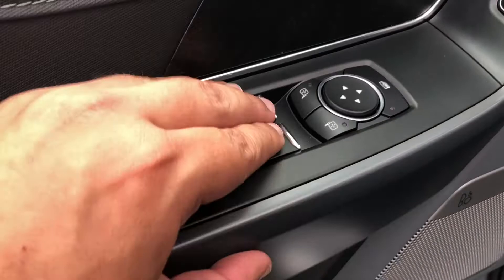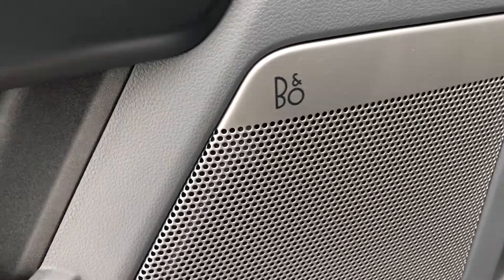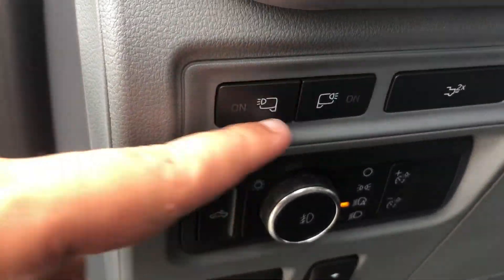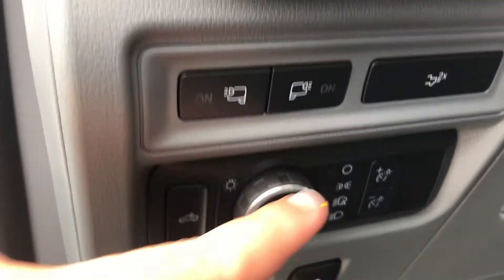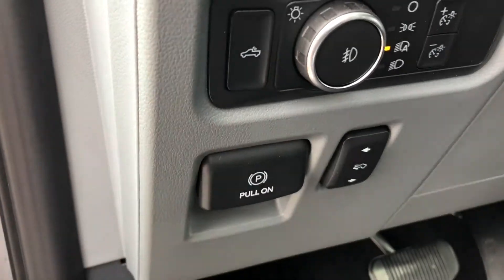Moving up to the driver's door, we do have the power window controls, the power mirror controls as well as the locks. This F-150 is also equipped with the B&O sound system for wonderful sound. On the inside we do have the buttons for your spotlights, your headlights, your automatic headlights which does include fog lights, and your electronic parking brake.